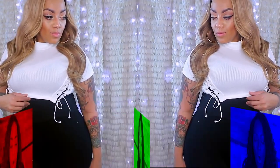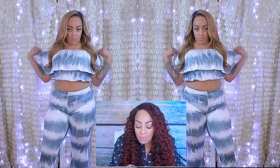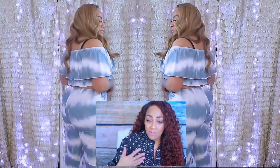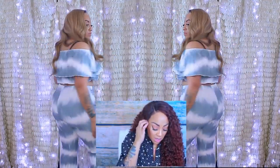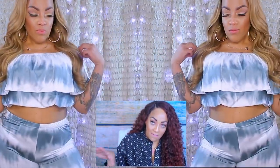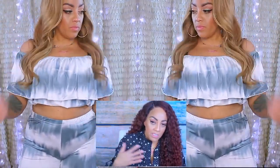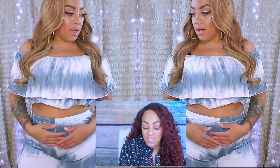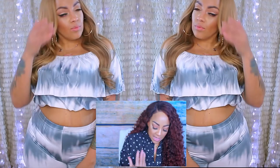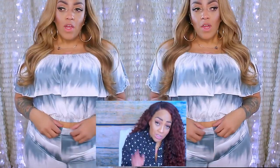I also have on this off-the-shoulder crop top and flare bottom tie-dye set, which is in a size large. This was from the regular section and reminds me of something from Fashion Nova. I love the flare bottoms — they're very open, lightweight, and free. This would be great to wear on vacation. The whole entire set was only $15.72, which is a great deal.